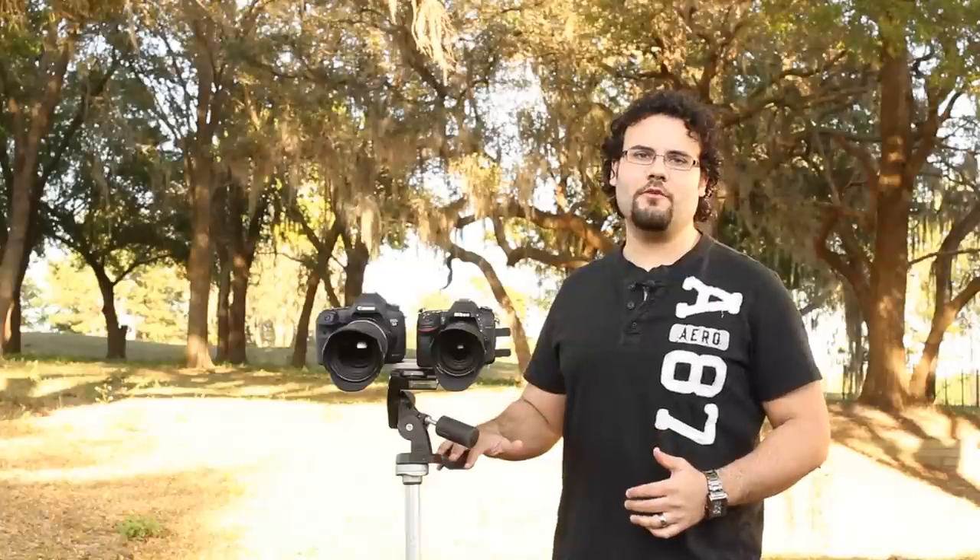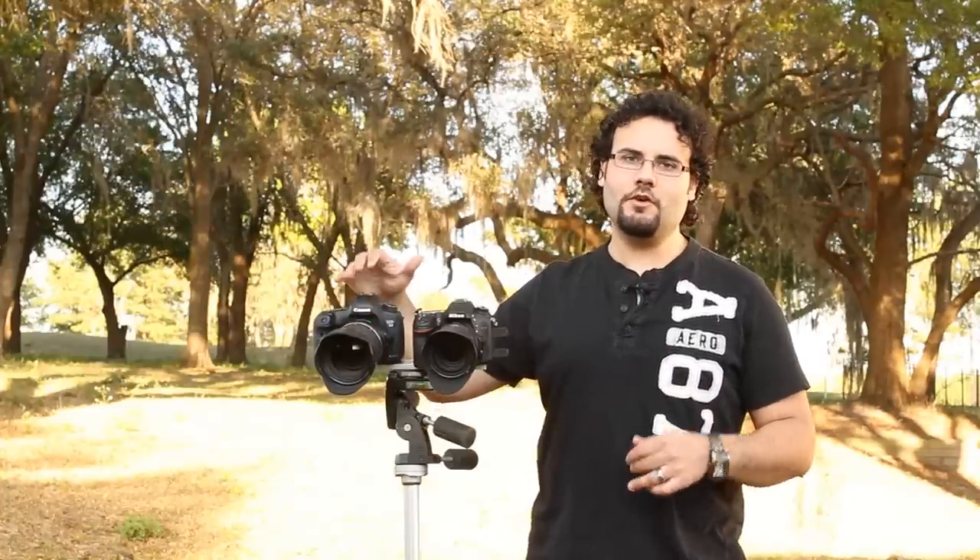Hey guys, this is Dan from learningcameras.com. Here we have the Canon 5D Mark III and the brand new Nikon D7100, and we're going to be doing some video tests on these cameras. This is not a competition in the normal sense — these two cameras are in completely different segments.